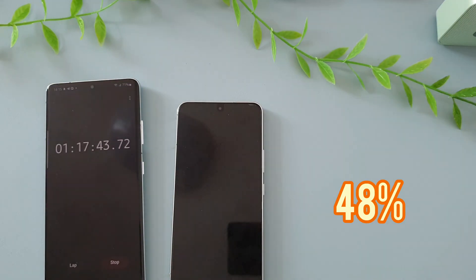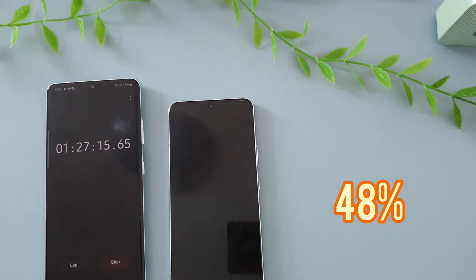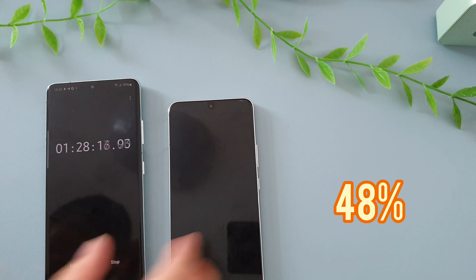Looking at the battery capacity, I expected the Galaxy S22 to perform about 20 to 30% better in terms of the charging test compared to the S21 Ultra. At 1 hour and 26 minutes, the Galaxy S22 is at 94%. We're almost there, but the battery crawls up to 100% after it reaches about 70%.